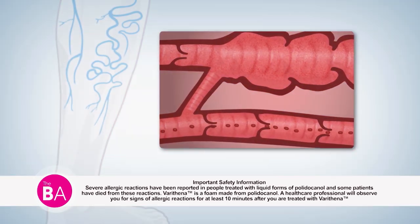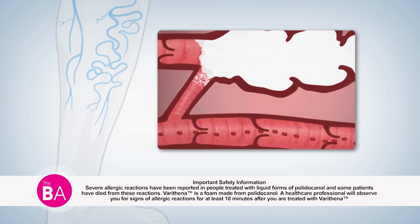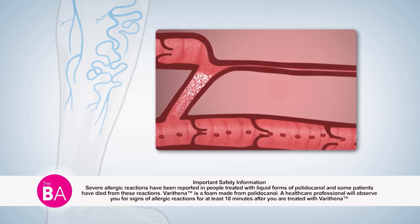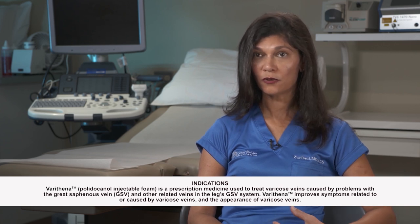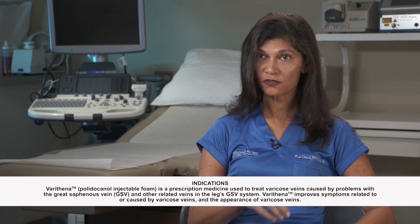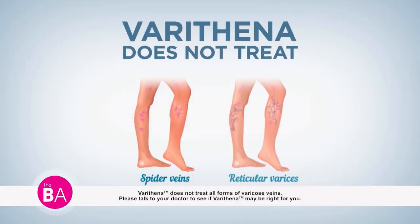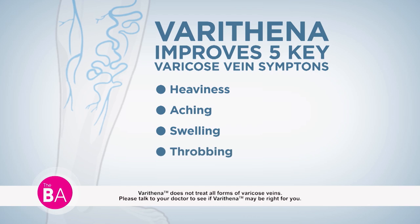Varithena is administered by injection of foam through a catheter or by direct injection into the veins that need treatment. The foam fills and treats the desired section of the vein, the diseased vein collapses, and the foam is deactivated. Varithena can treat a wide range of varicose veins from the greater saphenous system, both above and below the knee, including small, medium, and large diameter veins, tortuous or twisty veins, and veins previously treated by other methods. Varithena is not indicated to treat cosmetic veins such as spider veins or reticular veins. It improves vein appearance and five key varicose vein symptoms: heaviness, aching, swelling, throbbing, and itching.